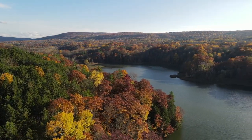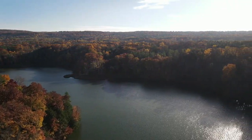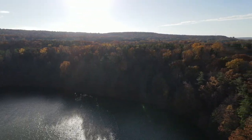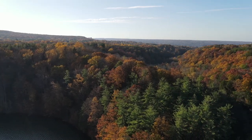Six Mile Creek flows into Cayuga Lake from the southeast through the city of Ithaca. The city gets its drinking water from Six Mile Creek, so the creek and its gorges include a series of dams and reservoirs, as well as some really great hiking trails and unique local geology.